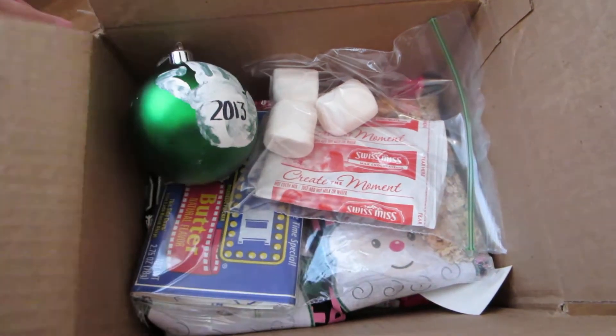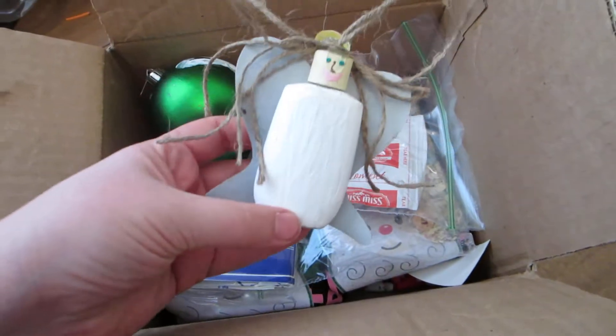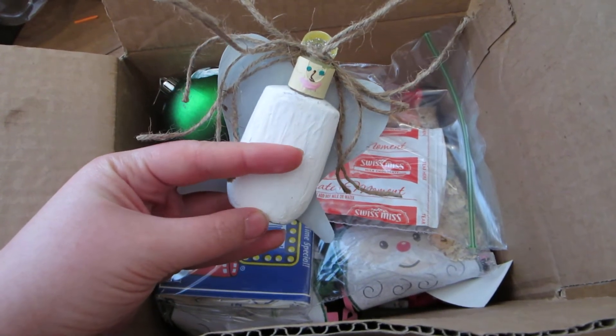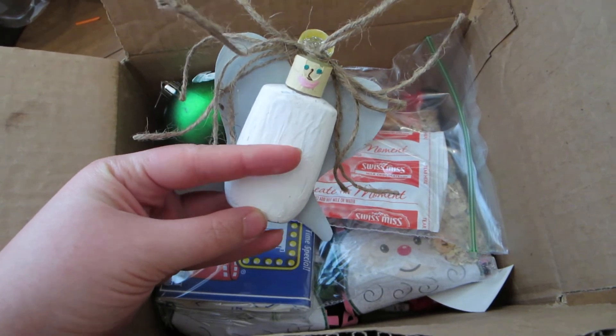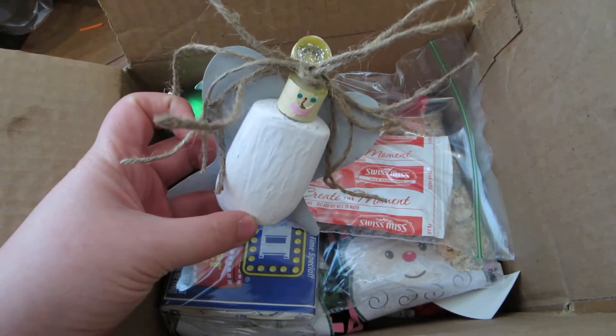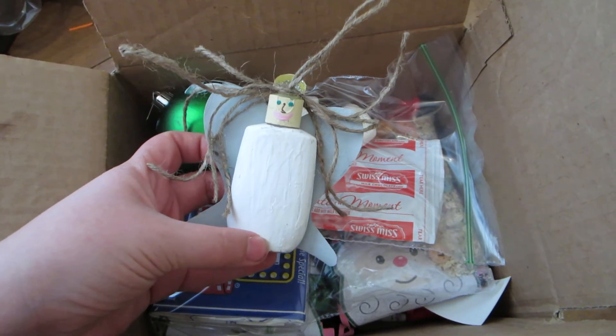And then for Sadie, I made her a little angel ornament. This is just one of those sample Johnson & Johnson's baby wash containers that we had laying around. I just emptied that out and made a little angel.